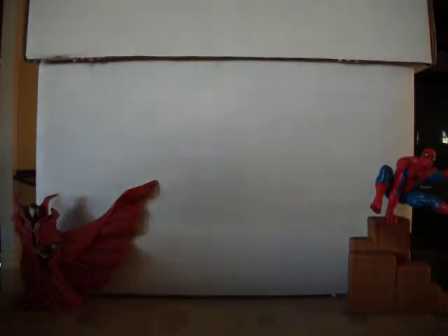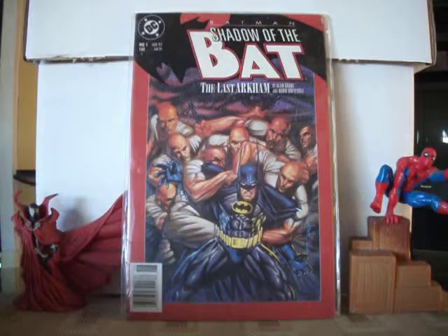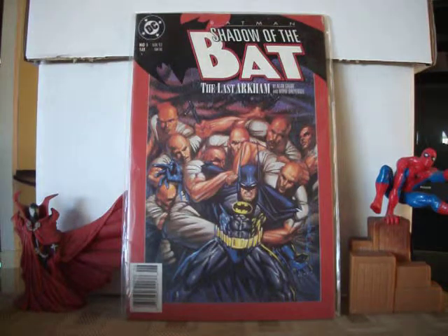Hello guys, this is Roger69501 and welcome to another comic book box. In this video I'm gonna show you my Shadow of the Bat from 1992. Here's issue number one, The Last Arkham.